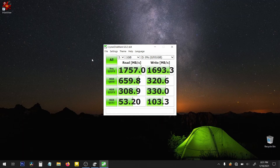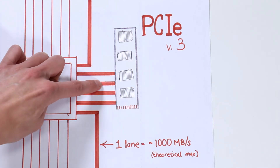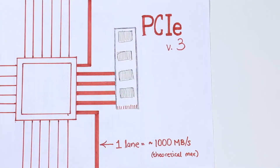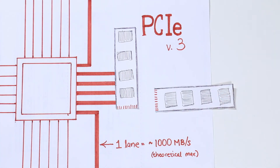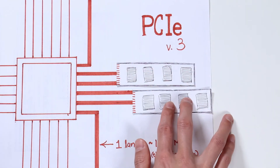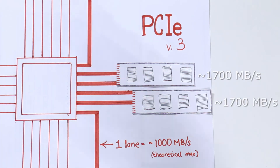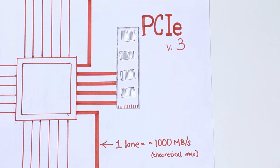Now, as fast as these numbers are, we have a slight problem. The P31 is capable of using PCIe version 3 x4 lanes, which theoretically can reach 4,000 megabytes per second read — real world speed should be around 3,500 megabytes per second. The problem is my laptop has two SSDs installed and a limited number of lanes, so it's splitting the lanes between them. The first SSD gets two lanes and this P31 gets the other two, limiting the speed to 1,757 megabytes per second. With a machine capable of giving all four lanes of PCIe 3, you can reach speeds up to 3,500 megabytes per second.